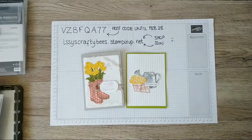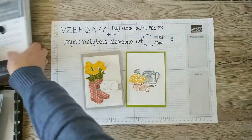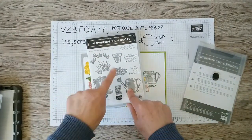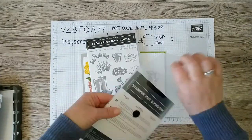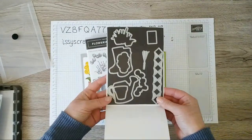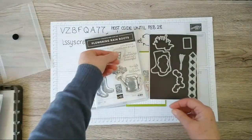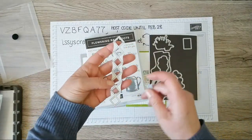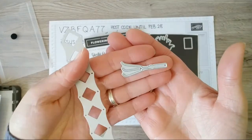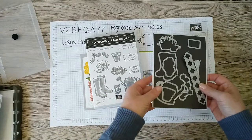Let me pop my glasses on. I think I've got Shaz watching now — hi Shaz, thanks for joining on your lunch break! So the bundle I want to show you is called Flowering Rain Boots. It's a photo polymer stamp set with 11 stamps — some nice images and some lovely sentiments. To go along with the stamp set as a bundle there is a matching set of dies that coordinate really beautifully with the images.